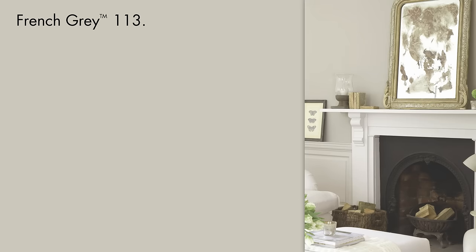There's something enigmatic about our French Grey. Not too yellow, pink, blue or green, it's extremely versatile and works with almost anything.